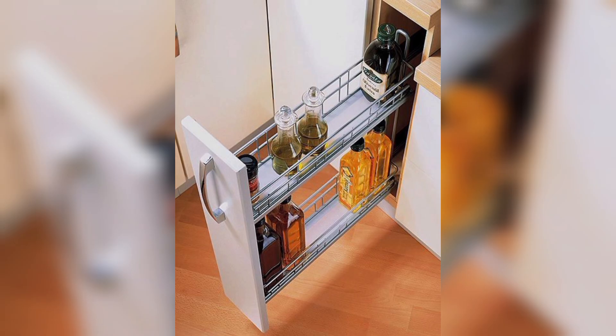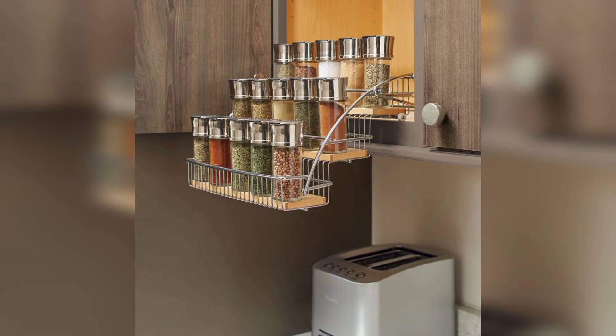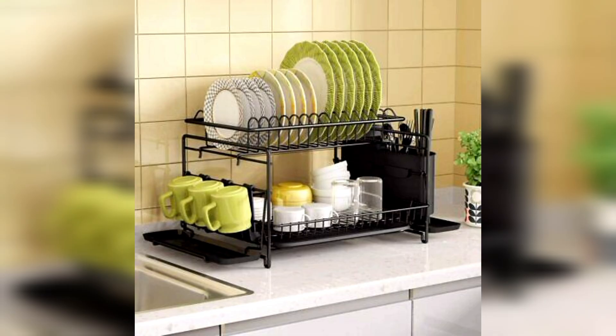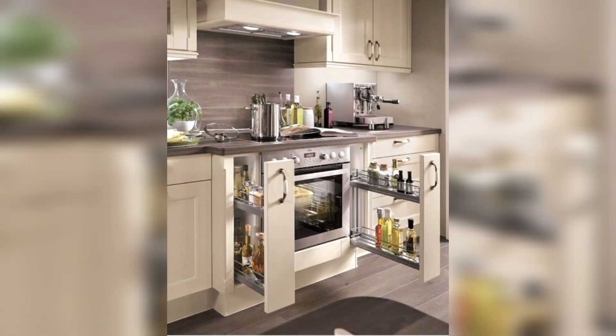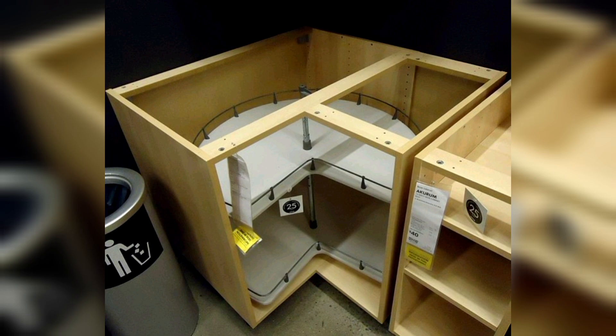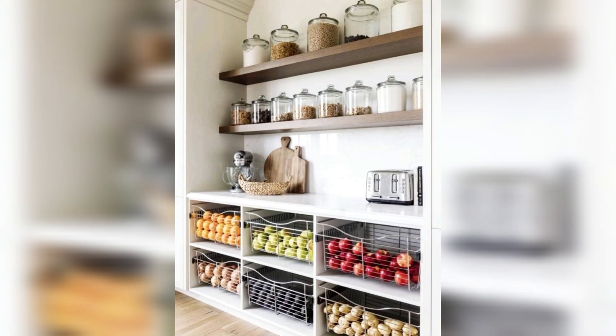These small kitchen organization ideas prove that limited space does not mean sacrificing efficiency or style. With thoughtful solutions, your compact kitchen can become a well-organized and functional culinary haven. Thanks for watching — please subscribe to the channel.